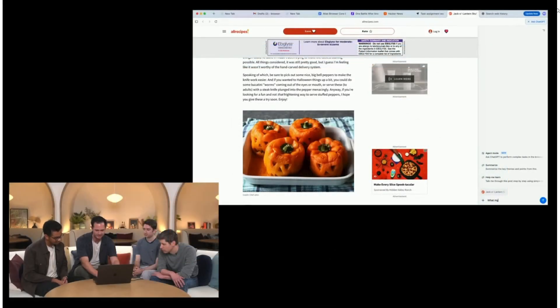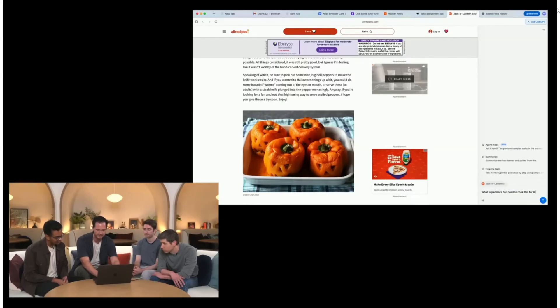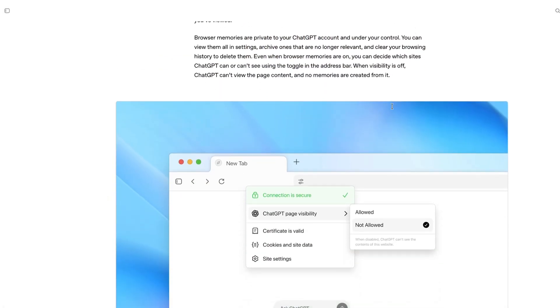During the demo, the company showcased use cases including updating to-do items in Linear from a Google Doc, and finding recipes online and automatically adding these into an Instacart basket ready to check out.